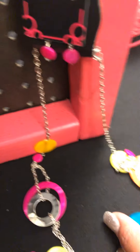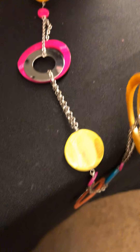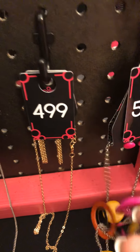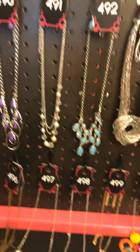Last but not least, number 500 is another long and lovely. You have all these colors — some orange, some blue, pink, all of that — and you have your pink earrings to match. So that one is number 500. Alright you guys, that is tonight's recap. I will see you guys next time. Bye bye!